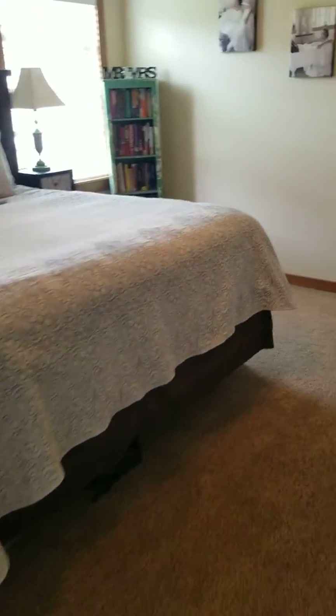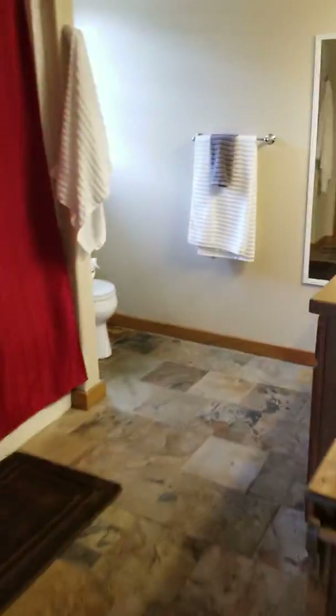Garage. Master bedroom — we would be able to fit all of our stuff in here. Bathroom. Might need some new countertops in here, but that's okay. And then a huge closet.